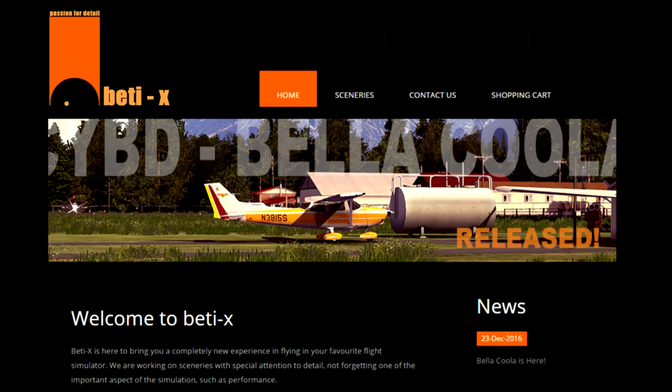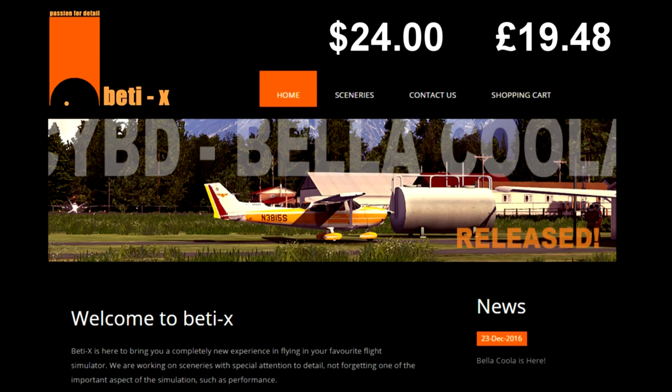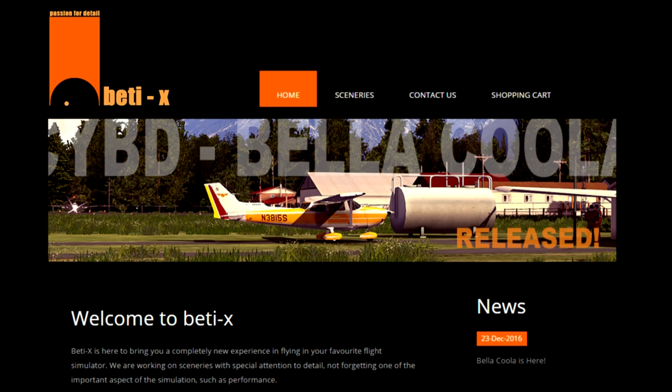Hello YouTube, Wycliffe Barrett here, X-Plane Dedicated. Today we're in Bella Coola, which is in the northwest Pacific area of the Rocky Mountains. Absolutely beautiful area, and this scenery has been done by betty-x.com.